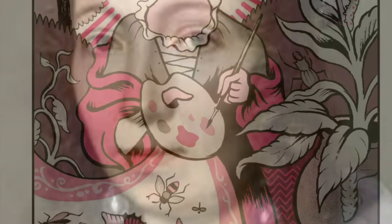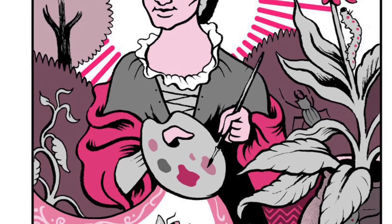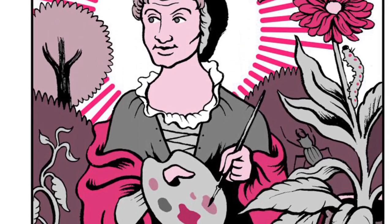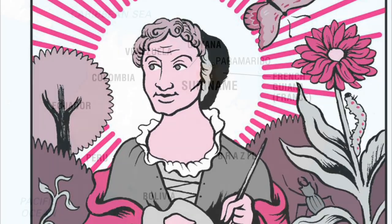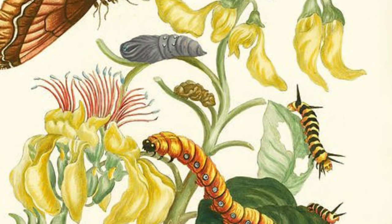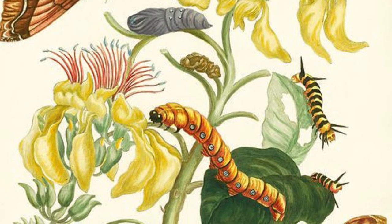Maria was born on April 2nd, 1647 in Germany. She was an artist, naturalist — which means she studied nature — and an entomologist, which means she studied bugs. She loved bugs from an early age, and as an adult she traveled to the country of Suriname, which is located in South America, to observe and draw new species of plants and animals, especially bugs.